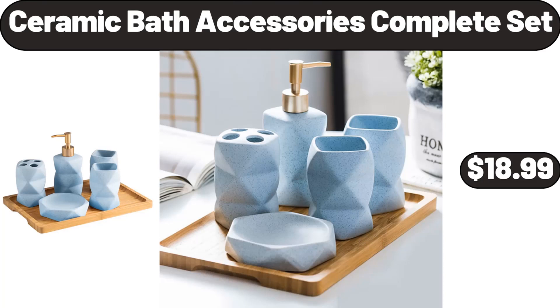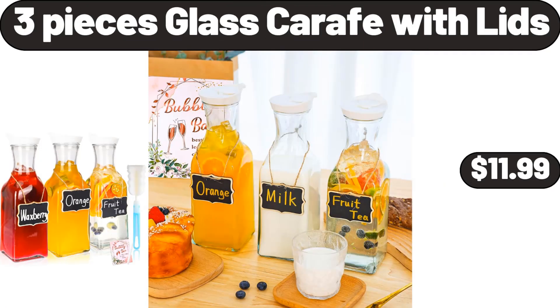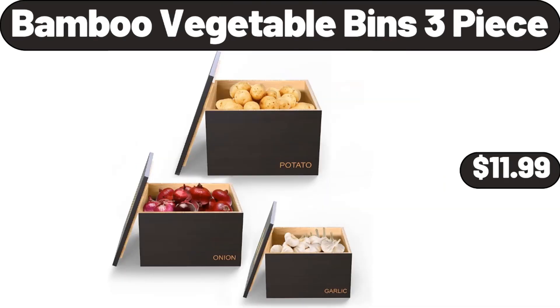Ceramic Bath Accessories Complete Set, $18.99. Bean Bag Chair, $24.99. Three-Pieces Glass Carafe with Lids, $11.99. Bamboo Vegetable Bins 3-Piece, $11.99.